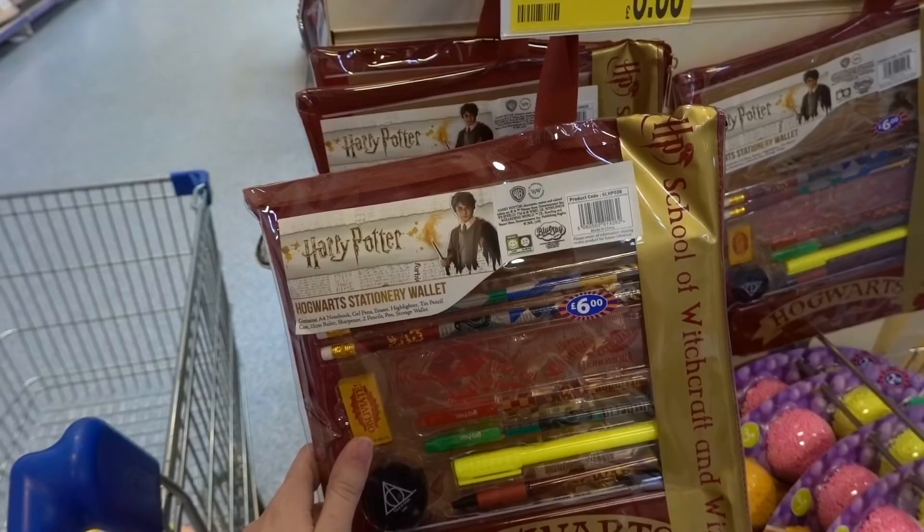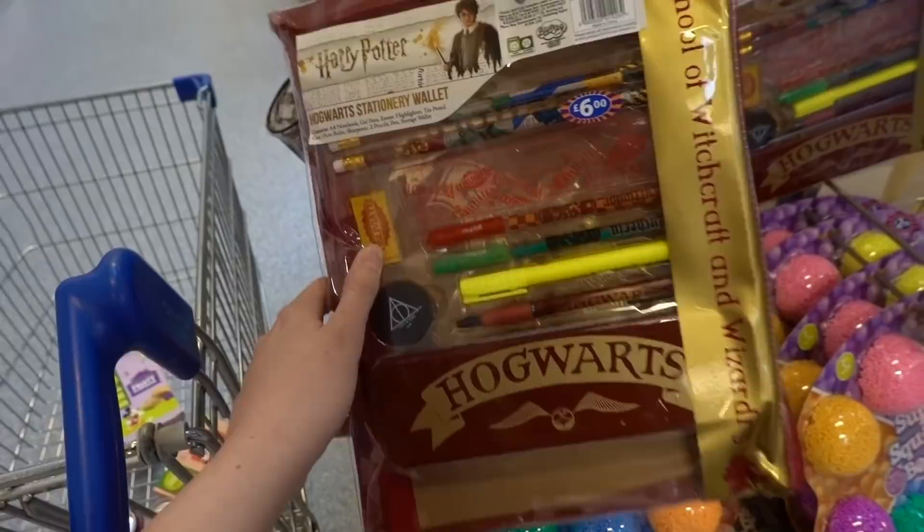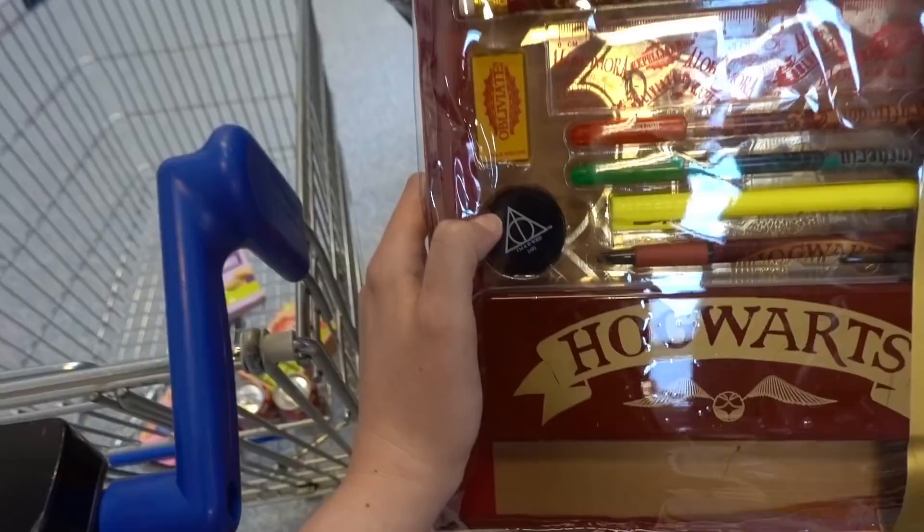Harry Potter bumper stationery wallet for £6.00 and inside they've got a ruler, pencils, a rubber, two pens, a highlighter, a normal handwriting pen, a sharpener, and a pencil case.